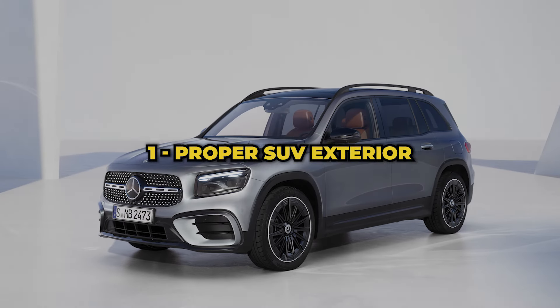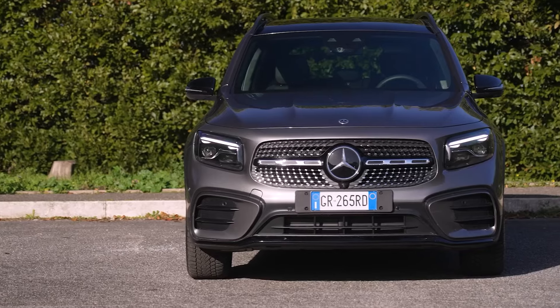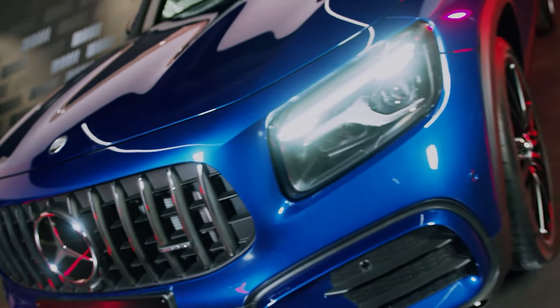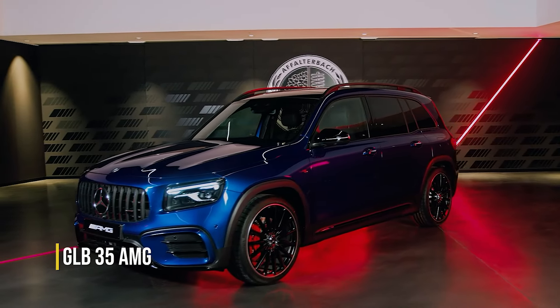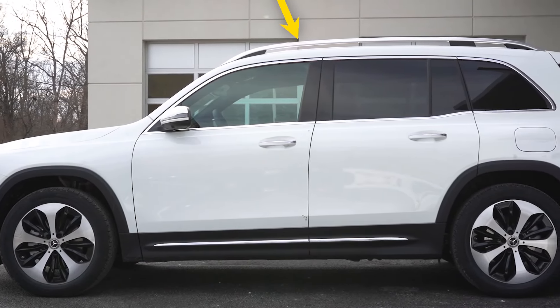The Mercedes GLB stands out with its unmistakable proper SUV boxy design. It features a bold front end that goes from aggressive-looking to muscular and glossy, depending on whether you go with the Sport model or the AMG line. Of course, the GLB AMG looks even sportier and athletic. From the side, the GLB looks like a proper SUV, roof bars and all.